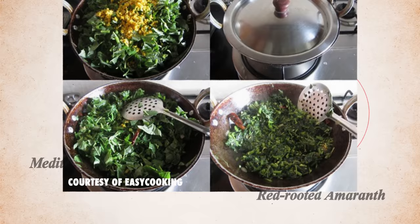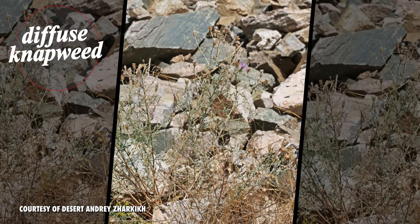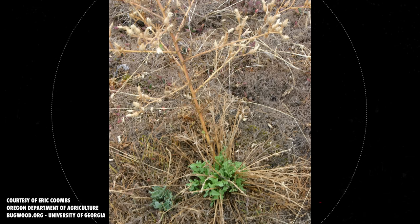Its cousins, the Mediterranean amaranth and the red root amaranth, are probably the most delicious tumbleweeds — their leaves are great in stews. And lastly, the highly invasive diffuse knapweed, which can take over grasslands and harm animals' throats with its prickles.